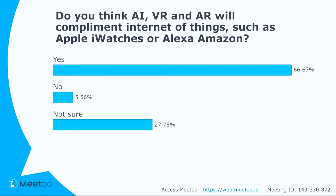So AR, VR and AI will be complementary to IoT — 60% of you say yes, a couple of people said no, and others are not sure. Hopefully we'll be able to explore that a little bit later.